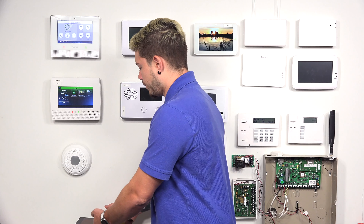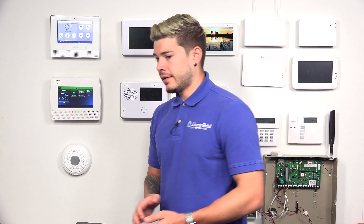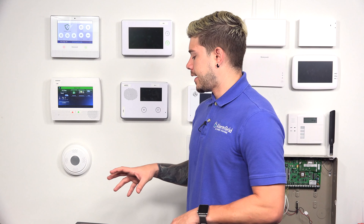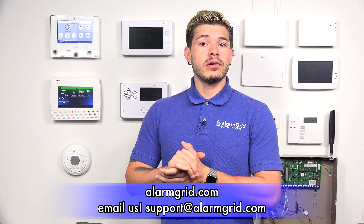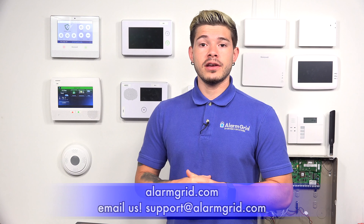So this was a quick video showing you the differences between fire alarm notifications through HomeKit and fire alarm notifications through Total Connect 2.0. HomeKit is very generic — it doesn't specify fire alarms. Total Connect specifies any type of alarm. If you want to find out more, feel free to email us at support@alarmgrid.com. If you found the video helpful, hit Like, subscribe to the YouTube channel, and enable notifications so you get notified when we upload new content. I'm George from Alarm Grid — see you guys next time. Bye-bye.